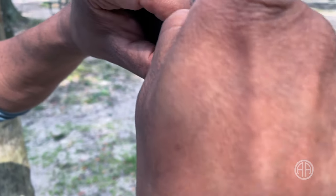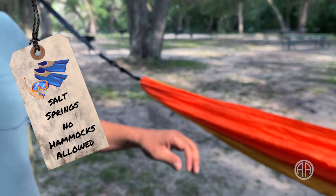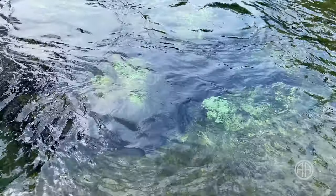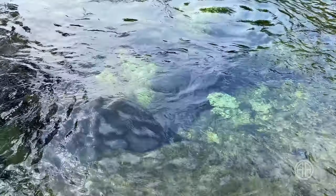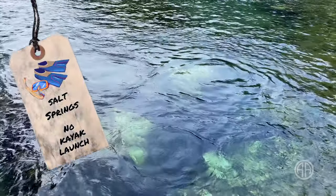Disclaimer time: we found out the hard way they don't let you hang hammocks from the trees anymore — so now we all know. And while we're on the subject of what you can't do at Salt Springs, here's a big one: there is nowhere to launch a kayak or paddleboard unless you're staying at the campground.